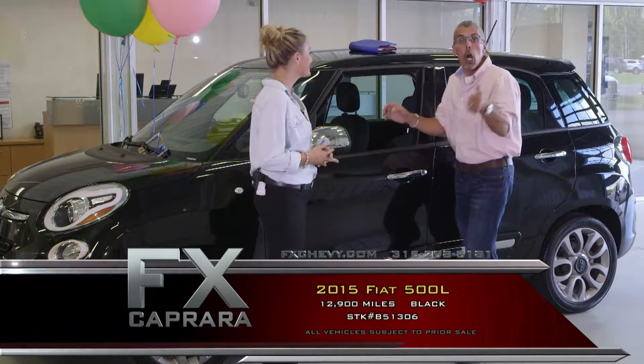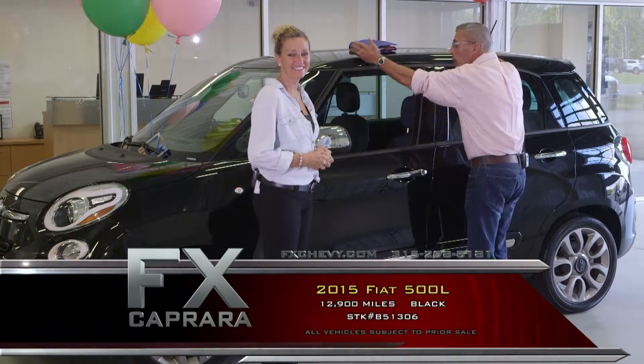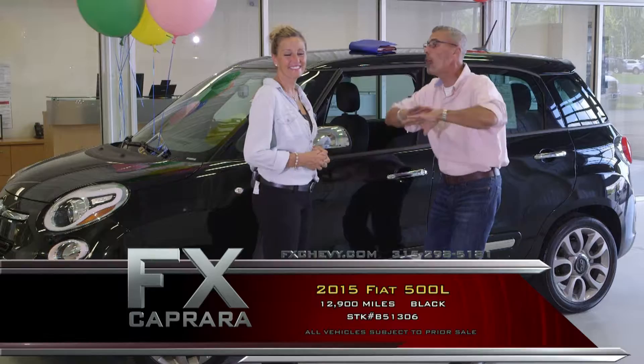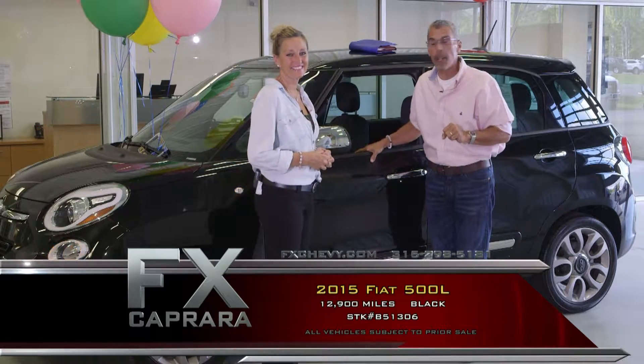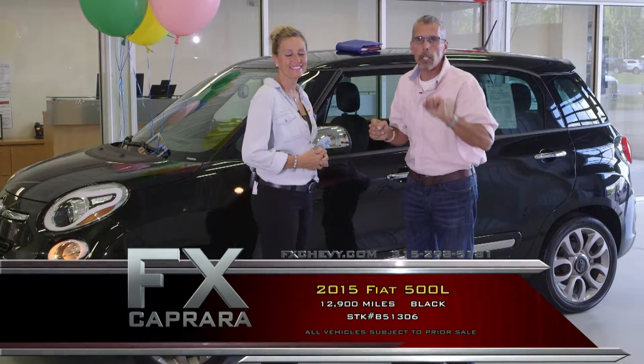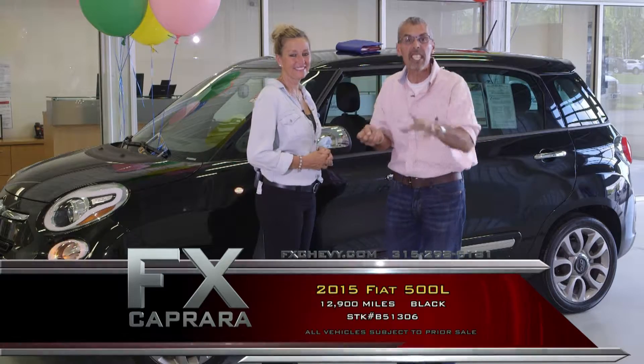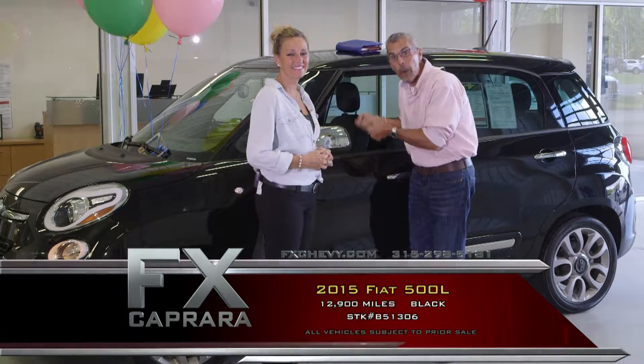They're all stocked with equipment: automatic, leather, heated seats, navigation, power moonroof, backup camera — all the gear with 12,000 miles, all the books, all the pedigree. We love here at FX Caprera when we can say that 50-cent rule — where we sell these cars for 50 cents on a dollar from what they sold for a year ago.